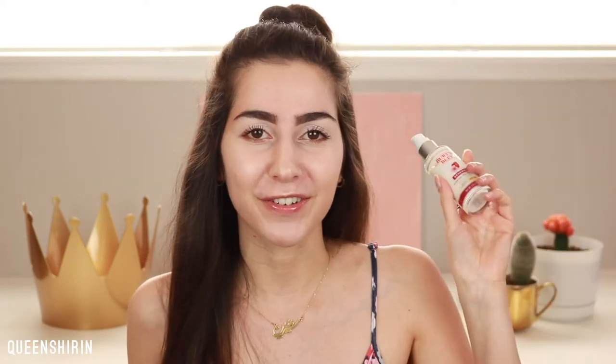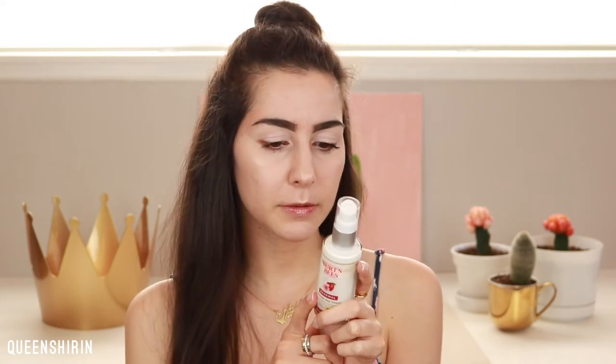The scent is kind of apple-y — someone described it as a grandma scent, and honestly, that's kind of true, but I'm a grandma at heart so I love it. If scents aren't your thing and you don't like thicker sunscreens, stay away from this. But if that's your jam, try it. This one is also cruelty-free and made without parabens, phthalates, petrolatum, or SLS, so it's really great for your skin.